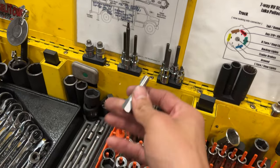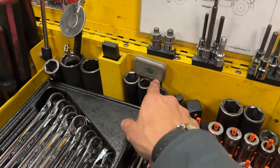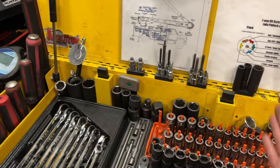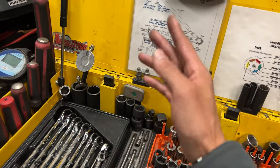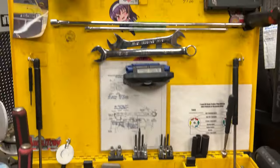Got a tire pressure programming tool for the Fords. By the way, Fords are so easy to program tire pressure sensors compared to Toyota — with Toyota you have to go into the computer with a scan tool and program the sensors to the vehicle, whereas with Ford you just walk around with this little remote and it syncs up the sensors automatically.